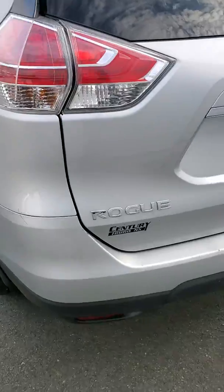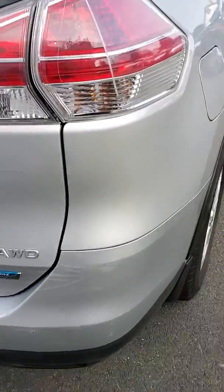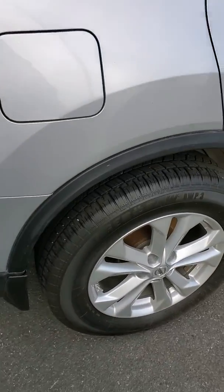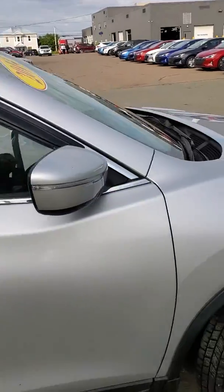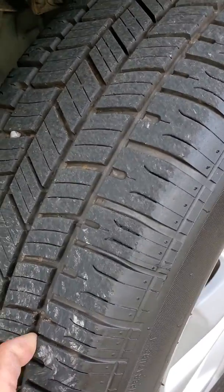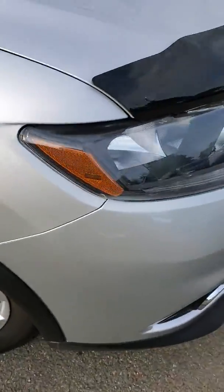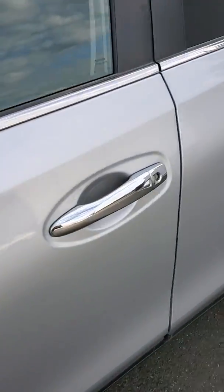There it is — Rogue, SV all-wheel drive. Nice alloy wheels on it. It does have the side visors on the windows as well. Once again, we'll take a look at the meat on those tires. LED daytime running lights and let's take a step inside.